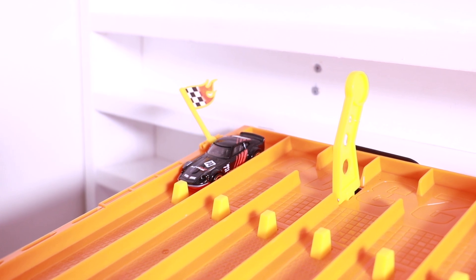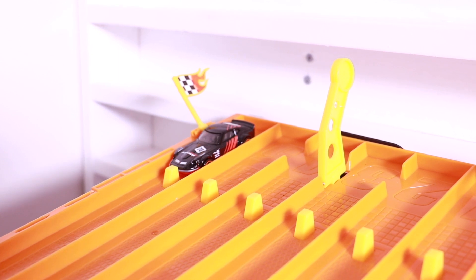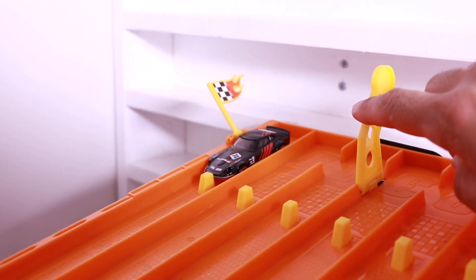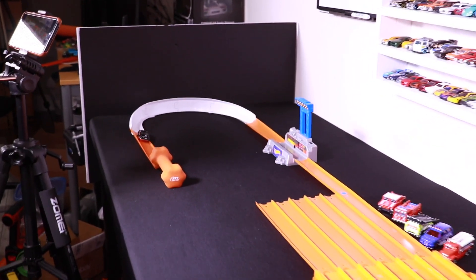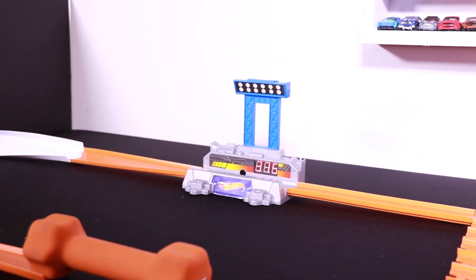We're on the track. We've got the Nissan Fairlady Z ready to go for its two top speed runs, two chances to make that top 10. Let's find out. Run number one, on your mark, get set, go! First run — it runs a 375. It's good enough to make the top 10.